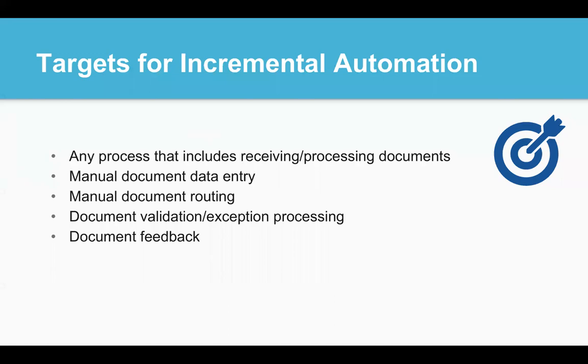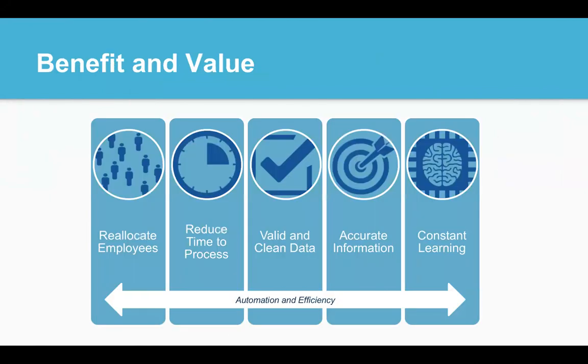Documents are so widespread throughout business today that any human touchpoint can be an opportunity for incremental automation. Processes where info is entered manually or where humans have to interact to choose how to route documents can be great candidates. Also, points where documents need to be validated — perhaps where signatures or data must be checked — are great places to start in the incremental automation journey. Incremental automation can provide immense value and leads to broad reaching automation and efficiency, reducing the time to process and required personnel, ensuring accurate extraction and valid clean data, and getting smarter and smarter through operator interaction and learning.